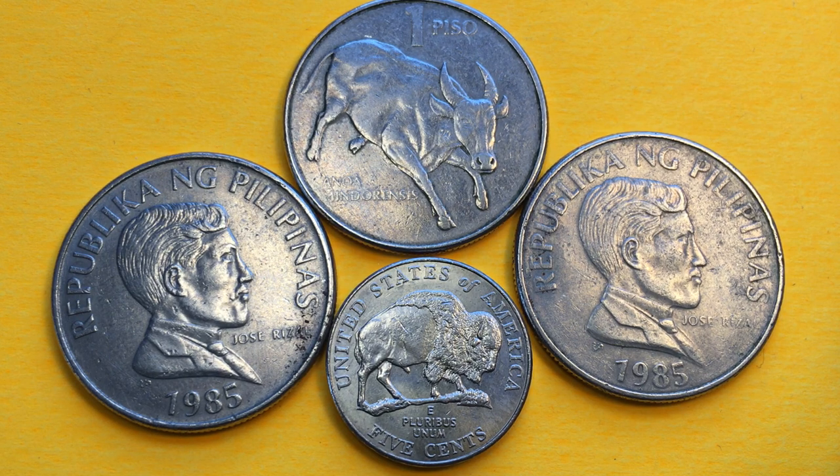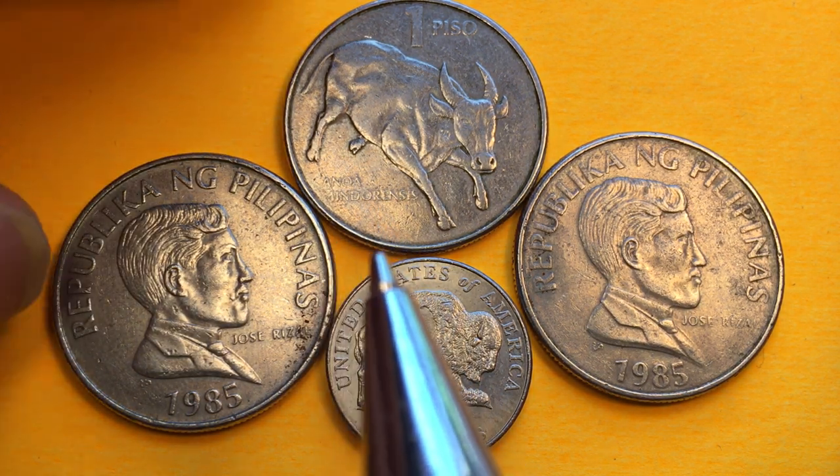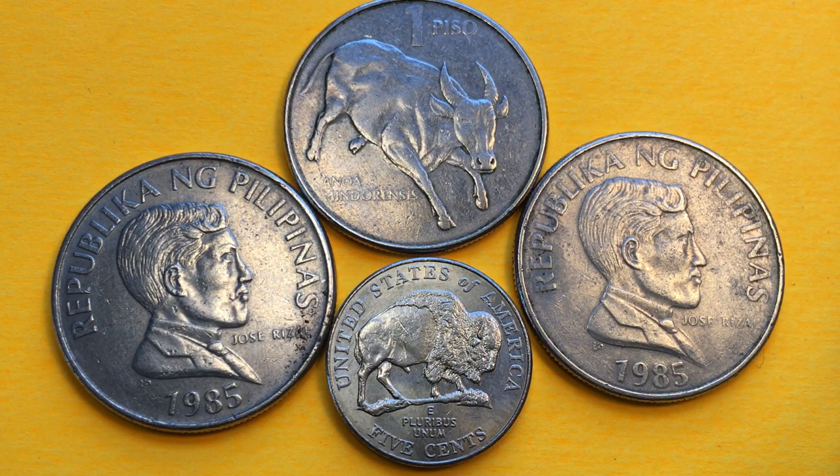Hey Filipinos and Philippine coin collectors, welcome to the Phil and Sing coin channel. What we have here is a bunch of buffalo coins. The one at the top is the small buffalo, the Anoa mindarensis — this buffalo is actually called a tamaraw, or Mindoro dwarf buffalo, and it comes from the island of Mindoro in the Philippines. It apparently used to be found on the island of Luzon as well.